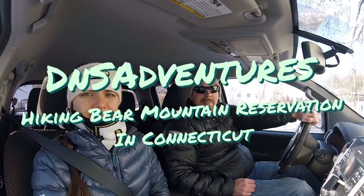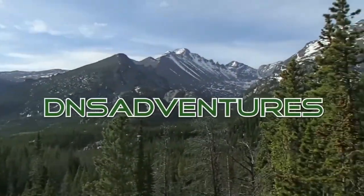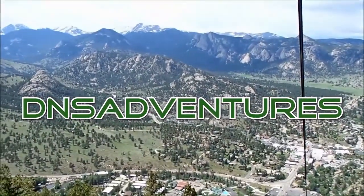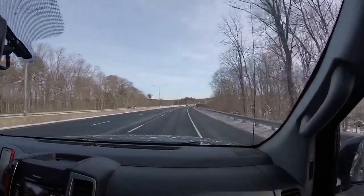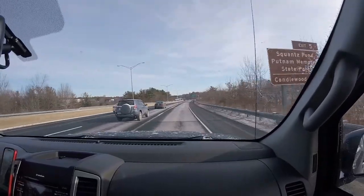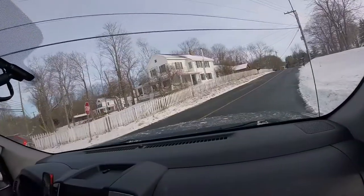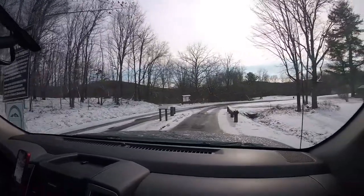Where are we going today, Deanna? Bear Mountain Reservation in Connecticut. We made it to Bear Mountain Reservation in Connecticut — not to be confused with Bear Mountain in New York.